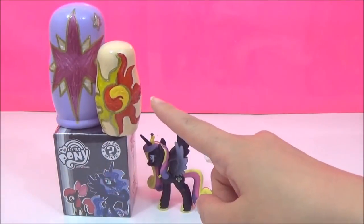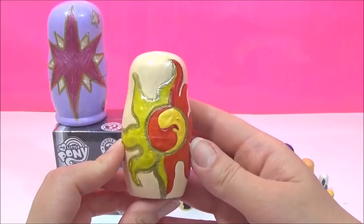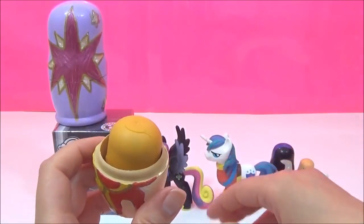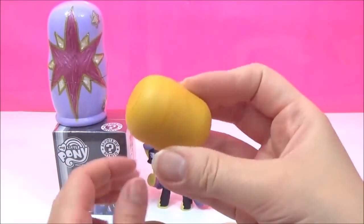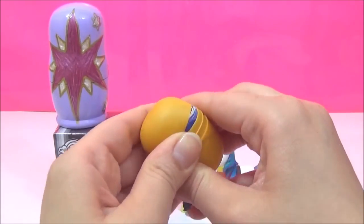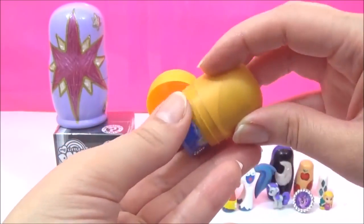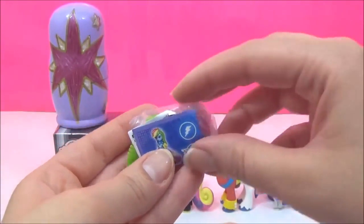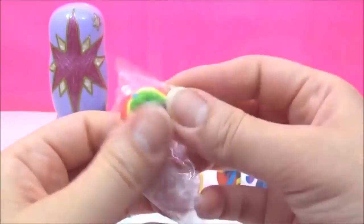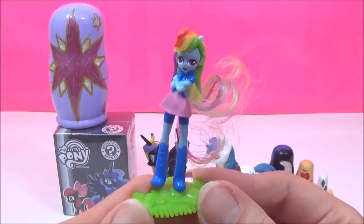The next surprise I'm going to open is this Sunset Shimmer nesting doll. Let's see what surprises are inside. Ooh, it's a My Little Pony Kinder Surprise toy capsule. I wonder who we're going to get. That looks like Rainbow Dash to me — the rainbow hair gives it away. And there is the awesome Rainbow Dash!